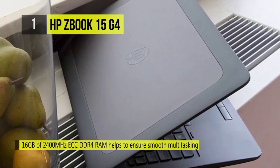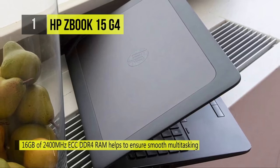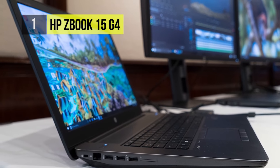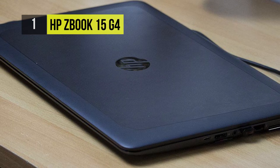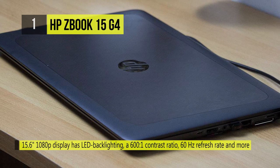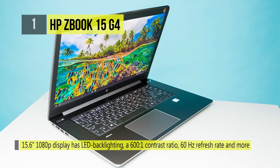Its 15.6-inch 1080p display has LED backlighting, a 600:1 contrast ratio, and a 60 Hz refresh rate. To make it even faster, there is a dedicated Nvidia Quadro M2200 with 4 gigabytes of discrete GDDR5 RAM. It comes with a lightning-fast 512 GB Z Turbo Drive G2 NVMe PCIe M.2 2280 SSD for storage.